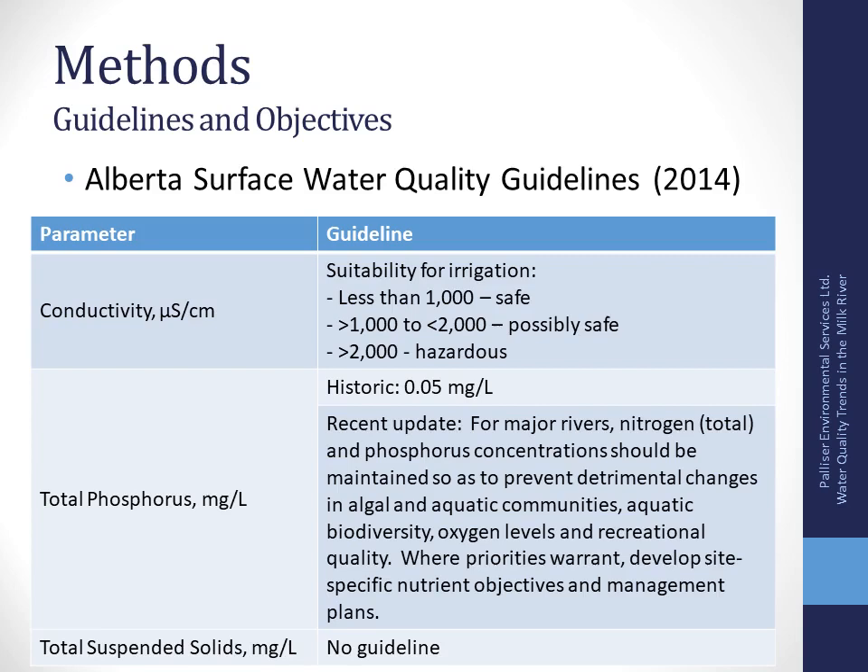Looking at the water quality guidelines for the Milk River: for conductivity, less than 1,000 microsiemens per centimeter is safe for irrigation; between 1,000 and 2,000 is possibly safe; and over 2,000 can be hazardous, because salt impacts a plant's ability to uptake water. For total phosphorus, the historic guideline was 0.05 milligrams per liter — a great benchmark — but the updated guideline states that for major rivers, phosphorus concentration should be maintained to prevent detrimental changes in algal and aquatic communities. I'll still refer to the old 0.05 guideline.